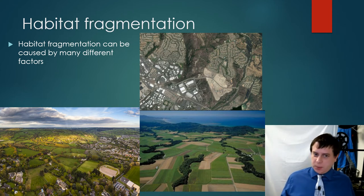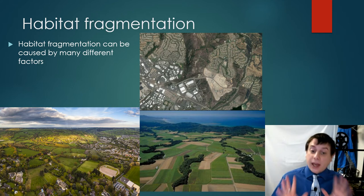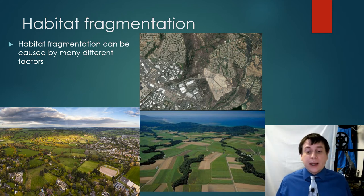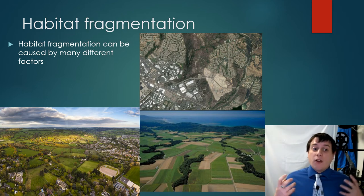Habitat fragmentation can be caused by a number of different factors. One of the big reasons is that we want to use land for something else — forests are cleared to create agricultural lands. Most of the time you can't actually grow cash crops in the forest. If you want to grow things like wheat or corn, you have to clear that land and set up a tilled field where you can plow. Right next to me you can see a bunch of tilled fields with little spits of trees still left — that is a very fragmented habitat.